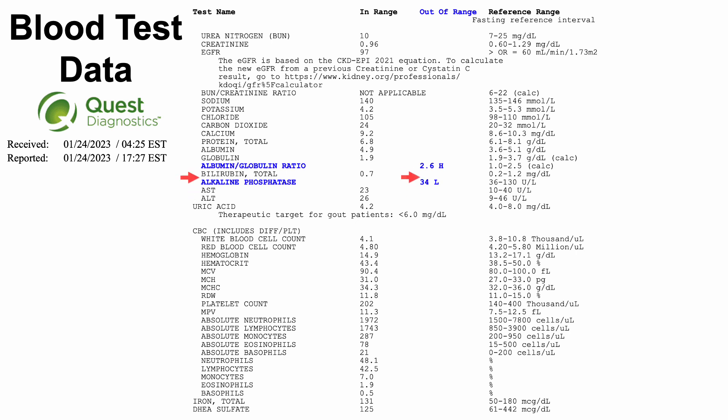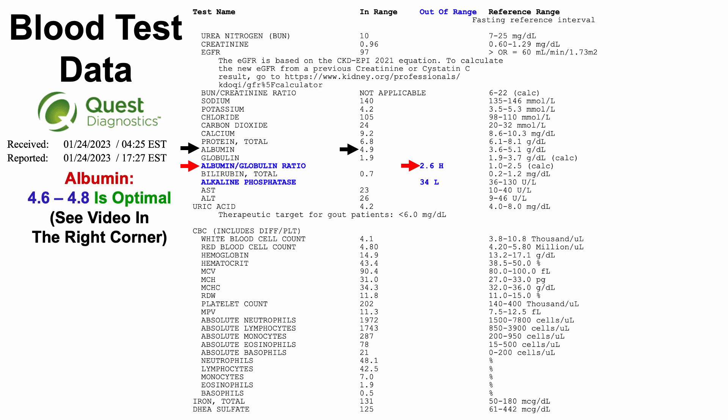Quest also flagged the albumin-to-globulin ratio, which at 2.6 is flagged as high by their range. My albumin for this test was 4.9 — I have a video on this, and optimal for health and potentially longevity is albumin in the 4.6 to 4.8 range, so I'm just outside that range. Not worried about it. As for globulin, it came in at 1.9.